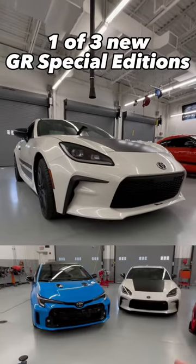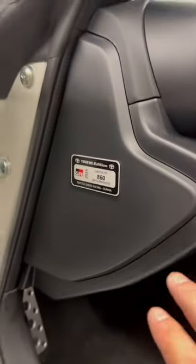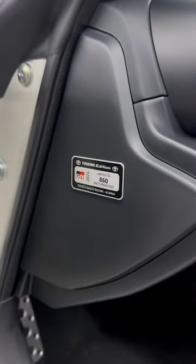Here is the 2024 Toyota GR86 Trueno Special Edition, and let me give you a quick tour. This is a special appearance package, limited to 860 units.